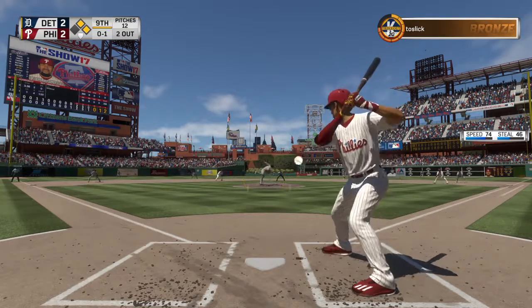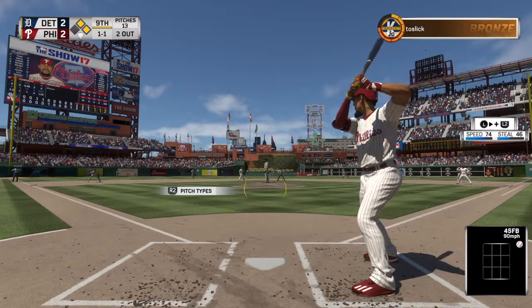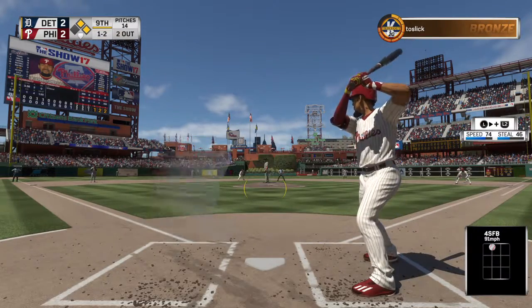The 0-1. Fastball misses inside, it's even at 1. Now this is a veteran struggle right here. Look, he's already blown the save, but the experience comes in knowing: I've blown the save, but now I can't blow the game.